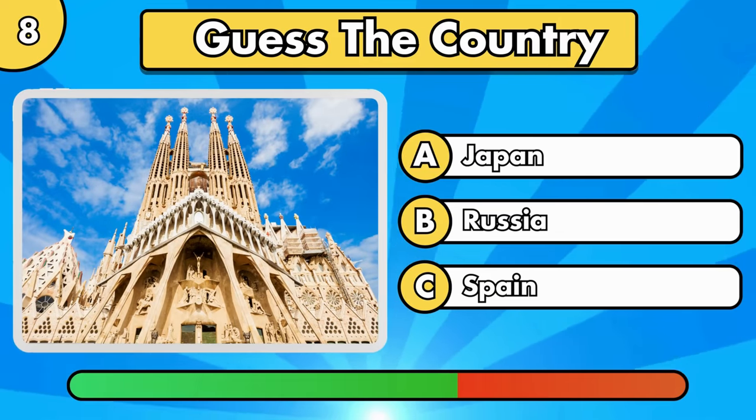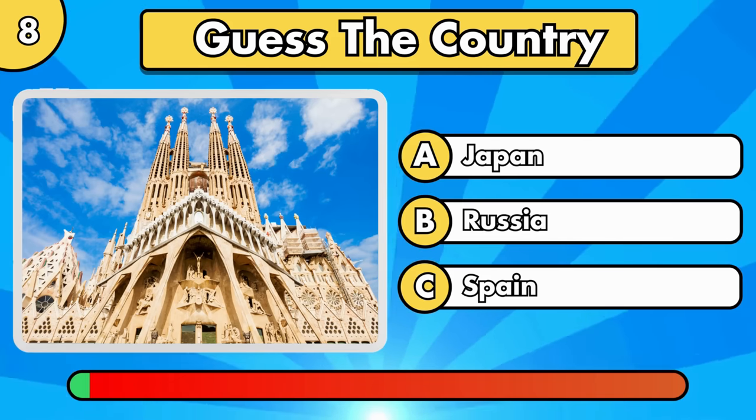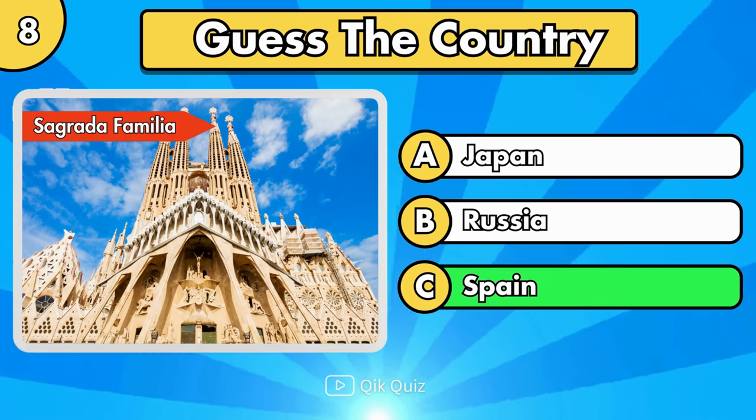Is it option A, B, or C? Sagrada Familia, in Spain.